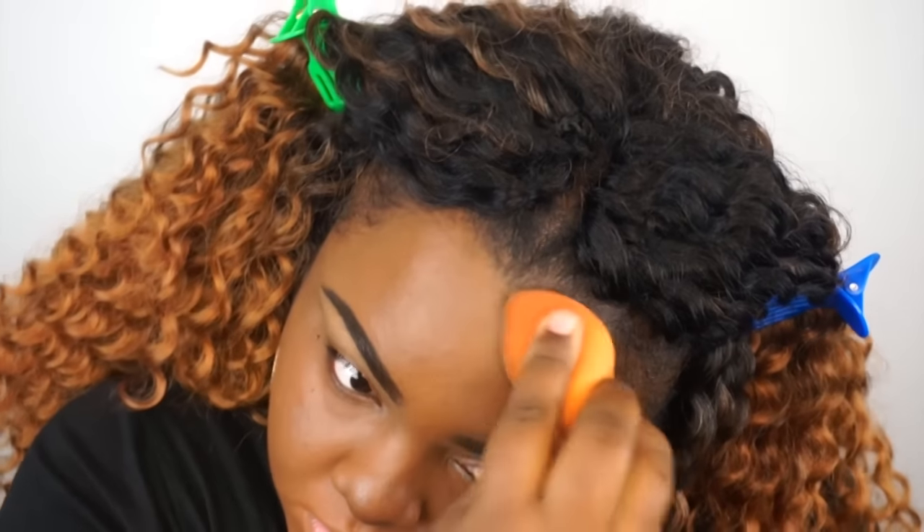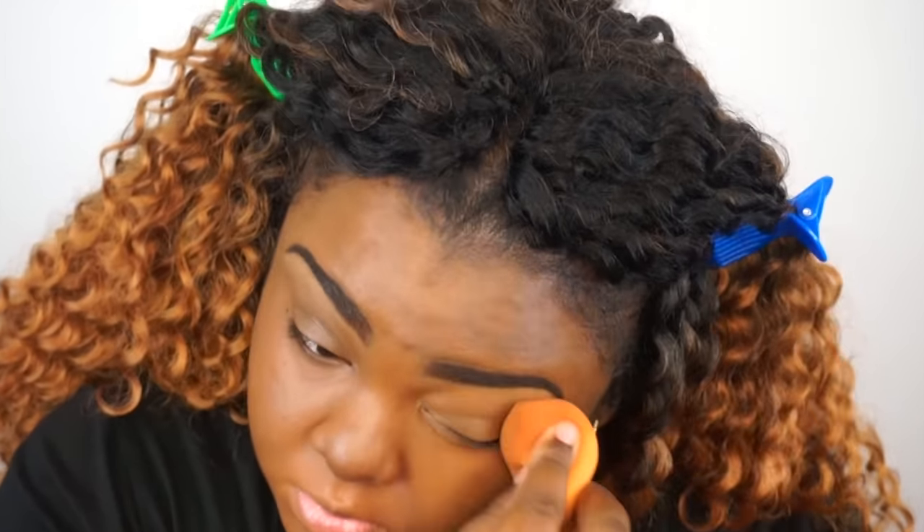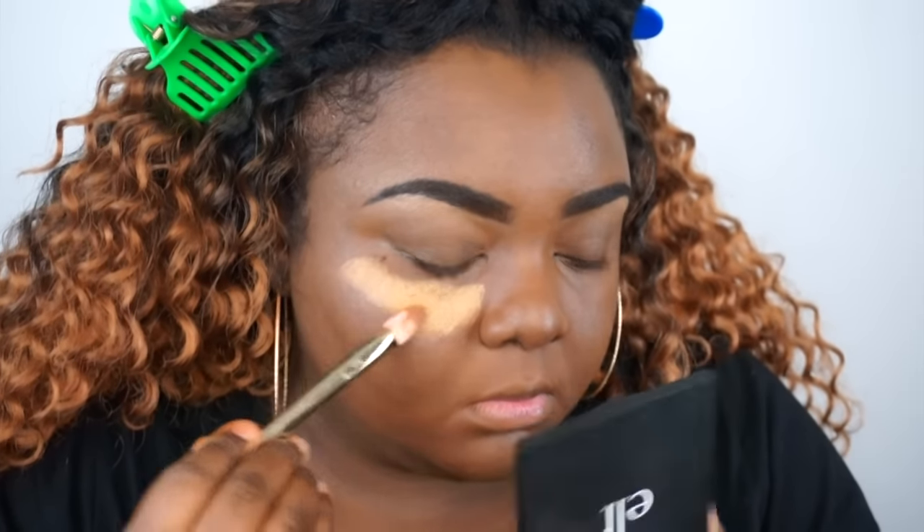I'm using the Milani foundation — if you guys haven't seen my review on it definitely check it out. I'm using more of the chestnut shade because I've noticed that this tends to oxidize after a while. I'm applying that foundation and then letting it dry initially before moving on.